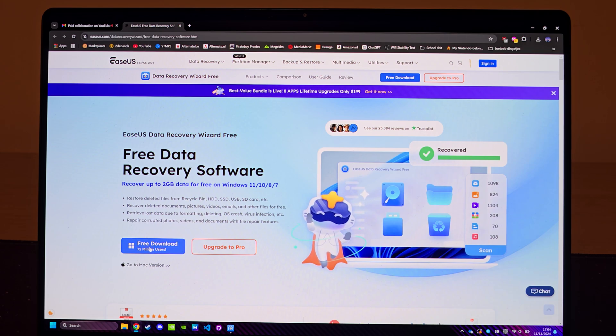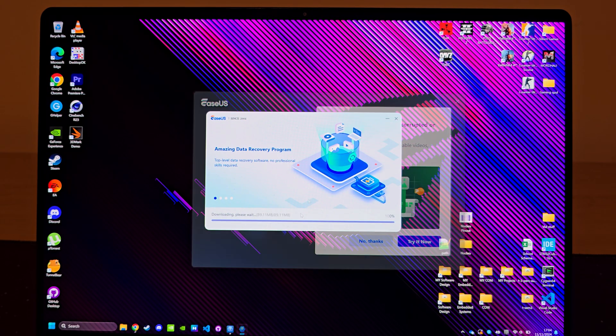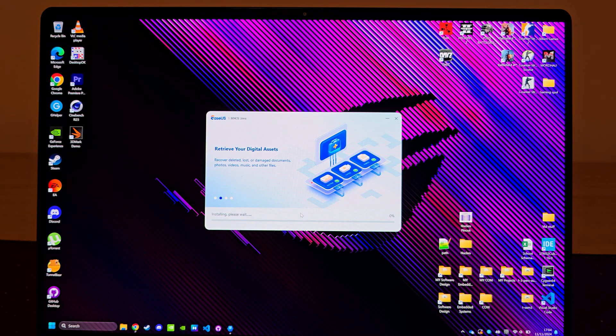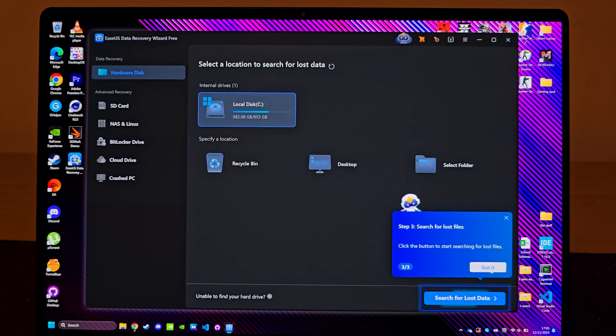When you get to their website, just press download. When you open the exe file, just follow the installation wizard — it's pretty self-explanatory. Now after it's installed, it'll give you clear instructions for how to recover files, but I'll explain it a little more in detail.